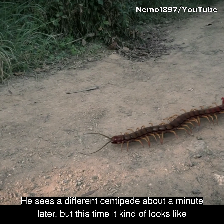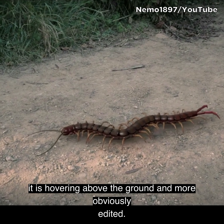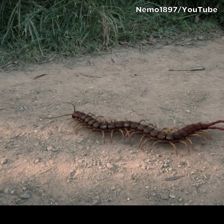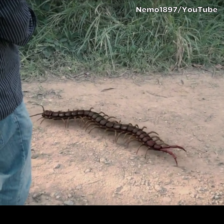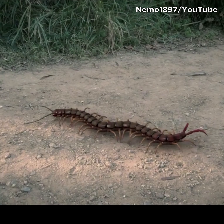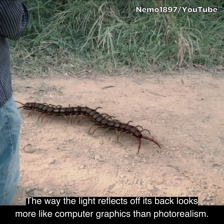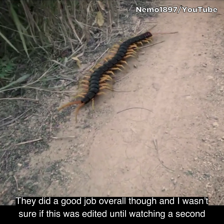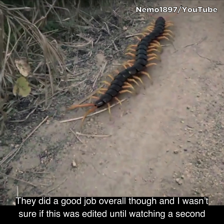He sees a different centipede about a minute later, but this time it kind of looks like it's hovering above the ground and more obviously edited. The way the light reflects off its back looks more like computer graphics than photorealism. They did a great job overall though, and I wasn't sure it was edited until watching a second time.